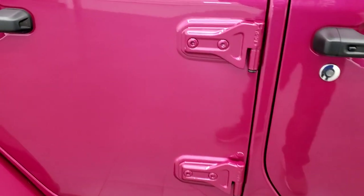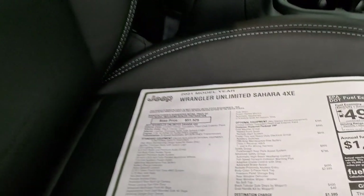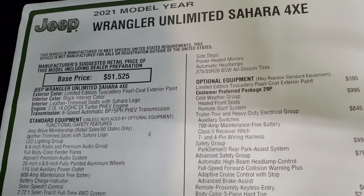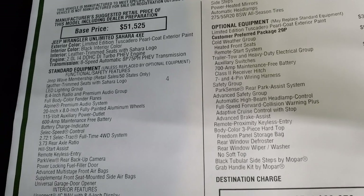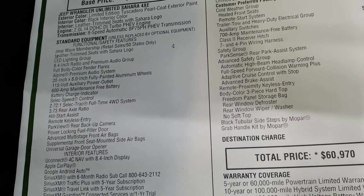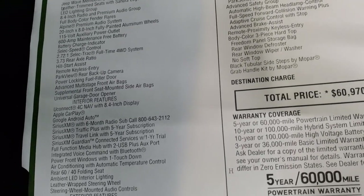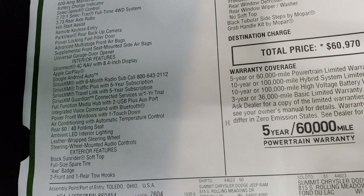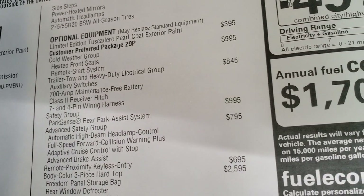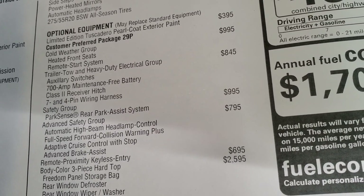I'm just going to show you a quick look at the original window sticker. You can see that it is an Unlimited Sahara 4xE. You get the two-liter dual overhead cam turbo with the hybrid system and Jeep Wave membership. Everything on your left is standard equipment and optional equipment is on the right. The limited edition Tuscadero pearl coat is a $395 option.